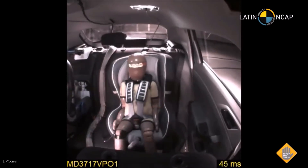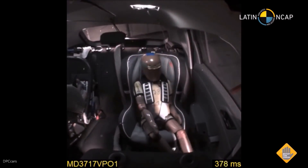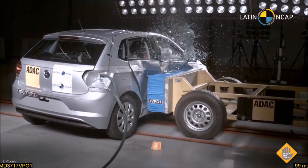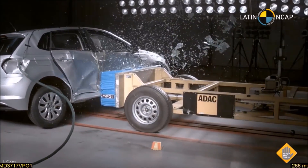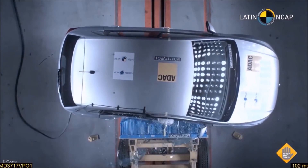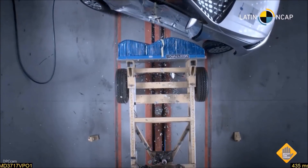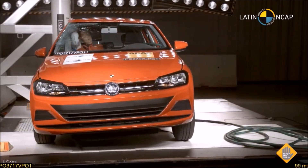Side impact for the child occupants, as we can see now, also achieves what we call complete or full points — so no problem there. And here is the side view of the side impact of this VW Polo from the top, showing all the benefits of this structure and the overall performance of the car.